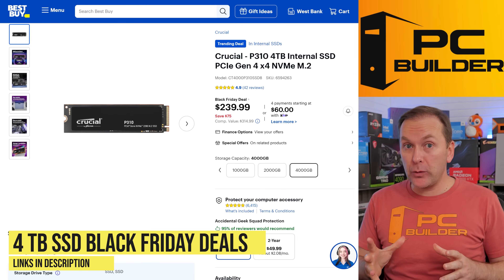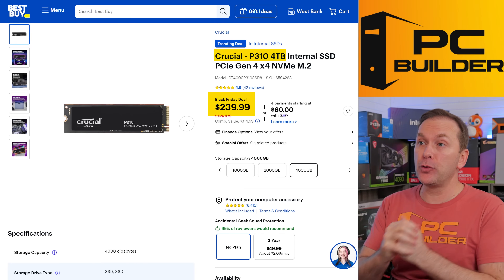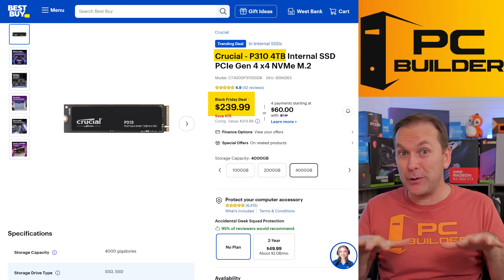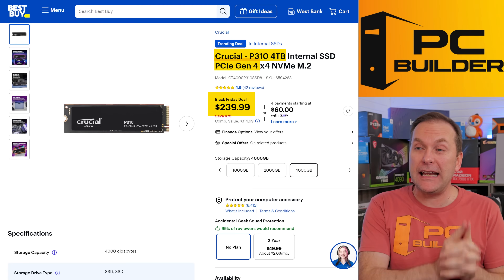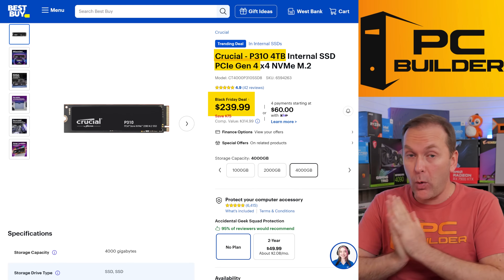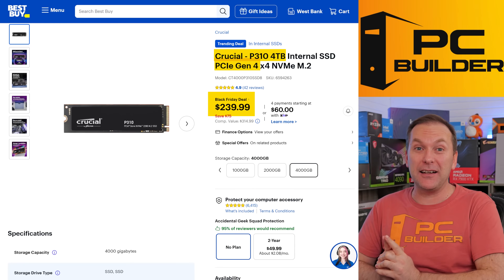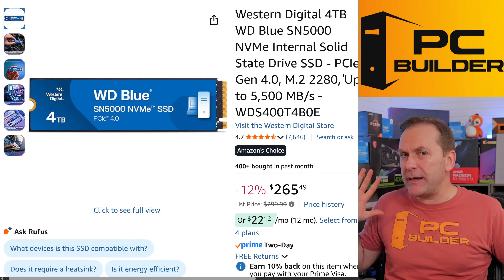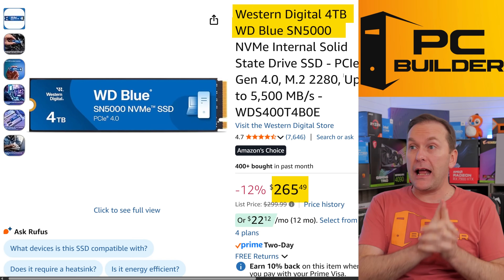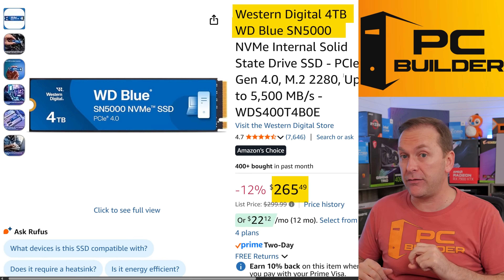Let's jump into some higher capacity drive deals — DRAMless first, then we'll get to DRAM drives. Right now Best Buy has the Crucial P310 on for a Black Friday deal at $239 — this is the cheapest four terabyte Gen 4 NVMe SSD out there by far. Four terabyte drives are not going up quite as fast as one and two terabytes, maybe because they don't sell as often. Pick this one up if you can. Other good deals around $270–$280: the Western Digital SN5000 four terabyte at Amazon for $265 — pretty good deal.